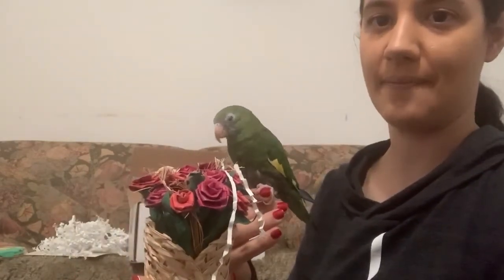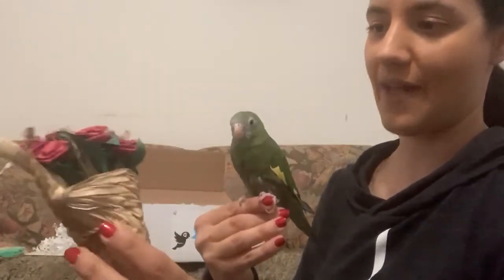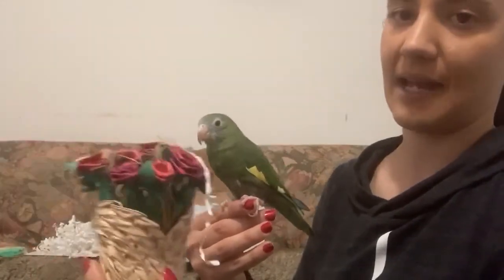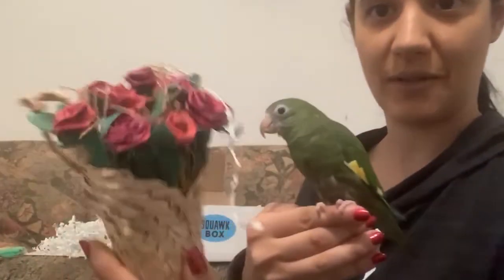This is the foraging bouquet. Very cute. This kind of thing I would stick sunflower seeds or other nuts in so that he has to pick through this woven basket to get his food out. Absolutely adorable.